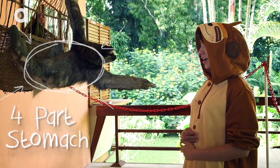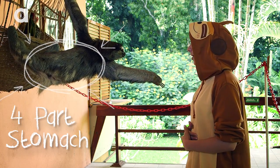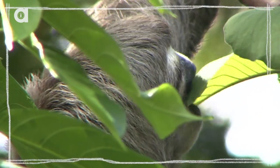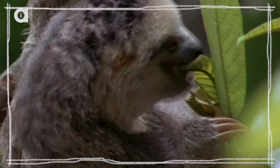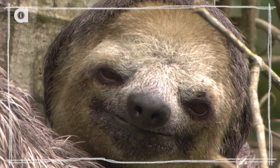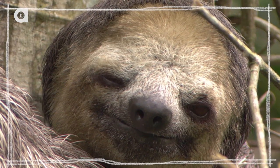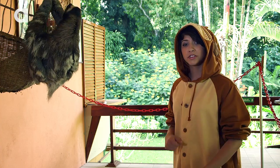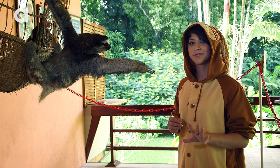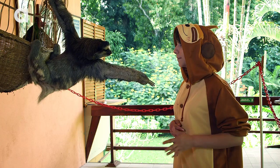Sloths have a four-part stomach, kind of like a cow, and it takes them up to a month to digest something because they're really slow. And they go to the bathroom once a week — they climb down to the bottom of their trees, go to the bathroom, and then climb all the way back up. And even though they go to the bathroom once a week, what they're pooping has been in their tummy for like a month.